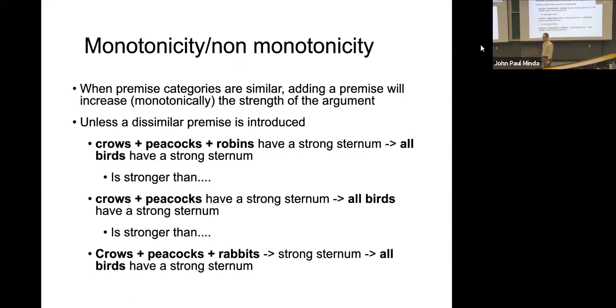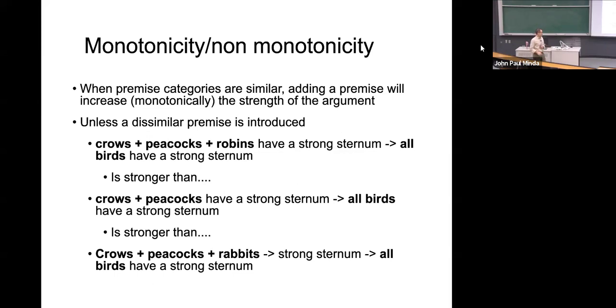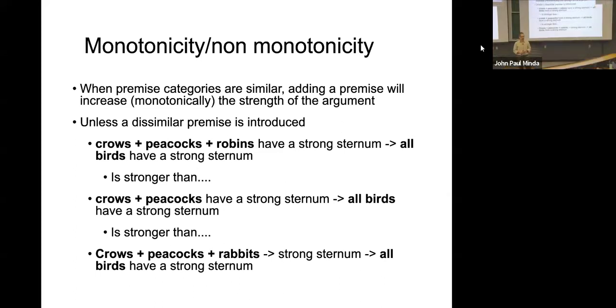Unless a dissimilar premise is included. If a premise is included that undermines the argument, it results in a non-monotonic increase in conclusion strength. So crows and peacocks and robins all having a strong sternum, therefore all birds have a strong sternum, is going to be stronger than crows and peacocks alone — because you provided more evidence. However, if you've got crows and peacocks and rabbits, now you've got one that's very dissimilar, and most participants would find that to be an unsatisfactory conclusion. There's something wrong about the premises — it activates too many different categories and is not appropriate for making conclusions about all birds.